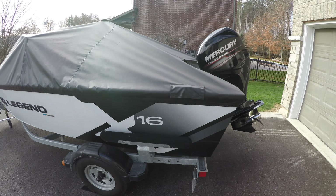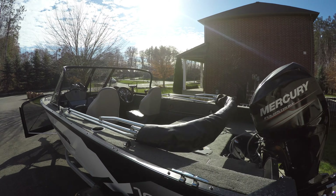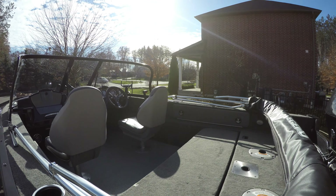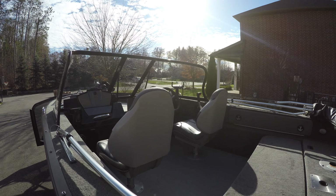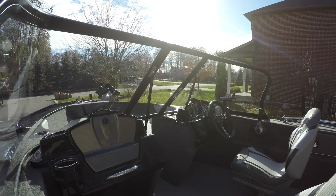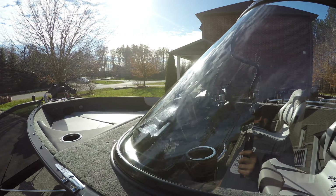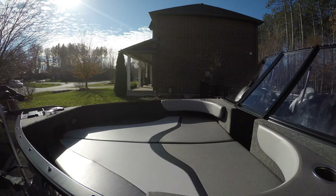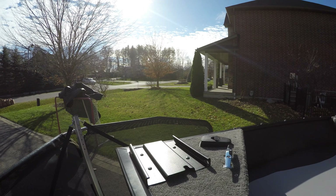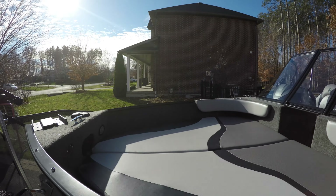It's got a nice deep hull on it, especially for a 16 and a half foot boat. I'll take the cover off now and we'll have a look at the inside. You've got your bow cushions to make it comfortable when you're out cruising with the family, and there's a trolling motor bracket for my Minn Kota Terrova.